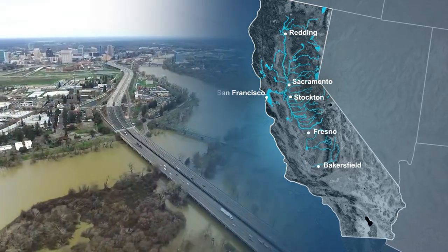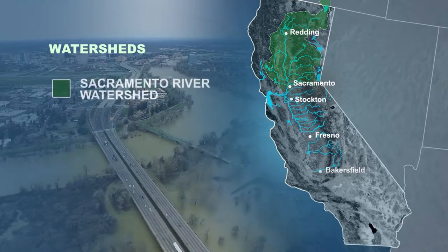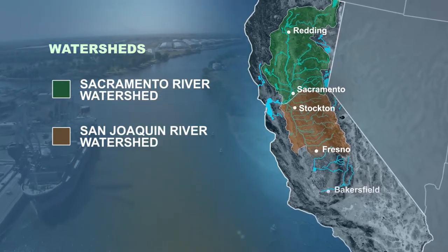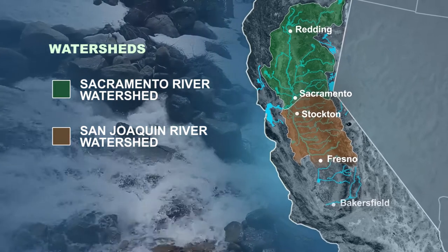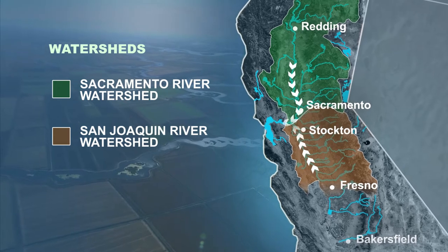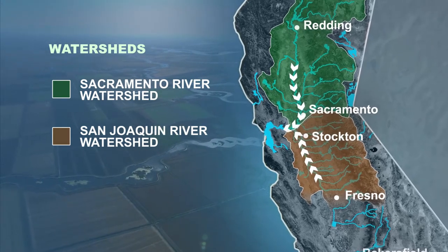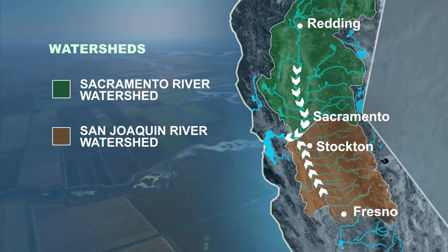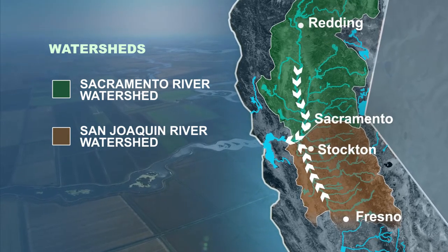The northern part of the Central Valley is part of the Sacramento River watershed, and the southern part of the valley is part of the San Joaquin River watershed. Flood waters from both watersheds flow into the Sacramento and San Joaquin Delta before flowing into the San Francisco Bay and ultimately the Pacific Ocean. As a result, flood risk in the Delta is affected by flood runoff originating in both watersheds.